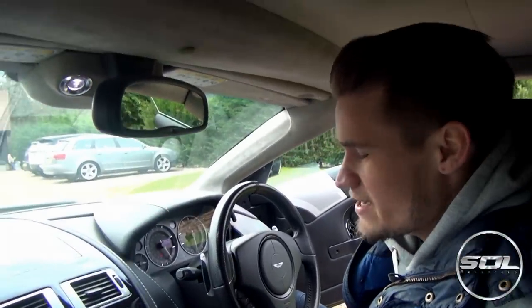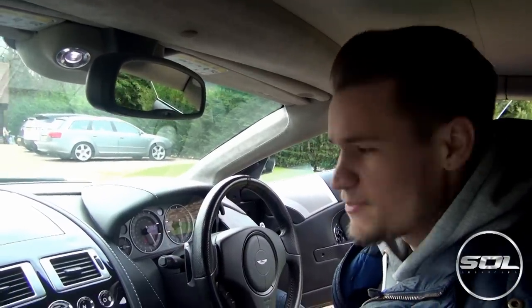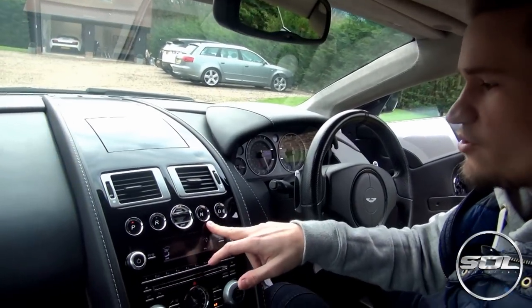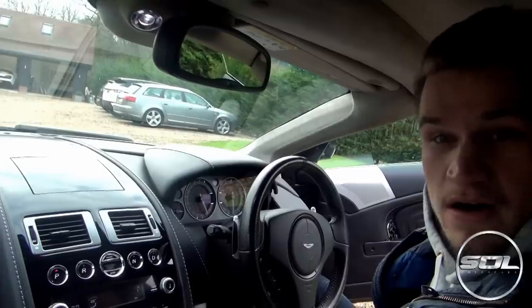Inside the Aston Martin DBS you've got all of the buttons. It's not fully automatic, but you've also got the paddles here if you want to get that sporty feel. You've got park, reverse, the engine start button, neutral, and drive — so we're actually in park at the moment.